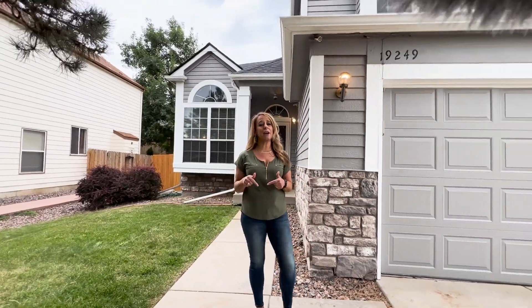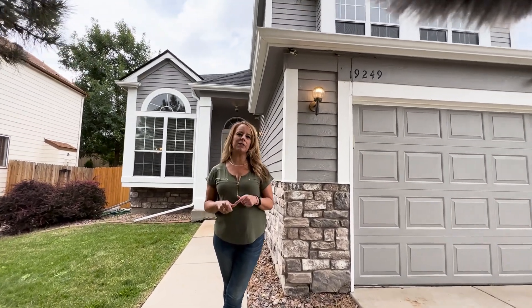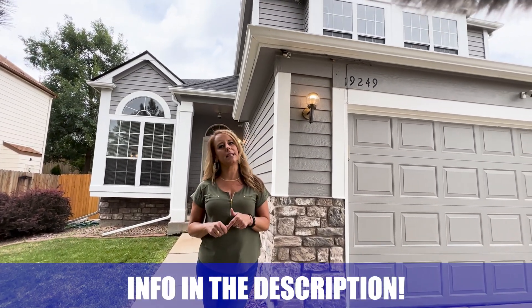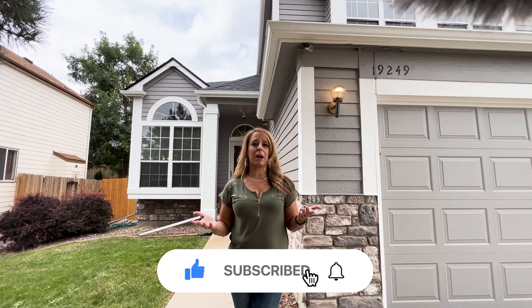So there you have it — this is what $575,000 gets you here in Aurora. If you have any questions on anything we've talked about today, give us a call, shoot us a text, or send us an email. We're here for you. Make sure you like and subscribe to our channel and give us feedback — we want to hear from you. Until next time, we'll see you then.